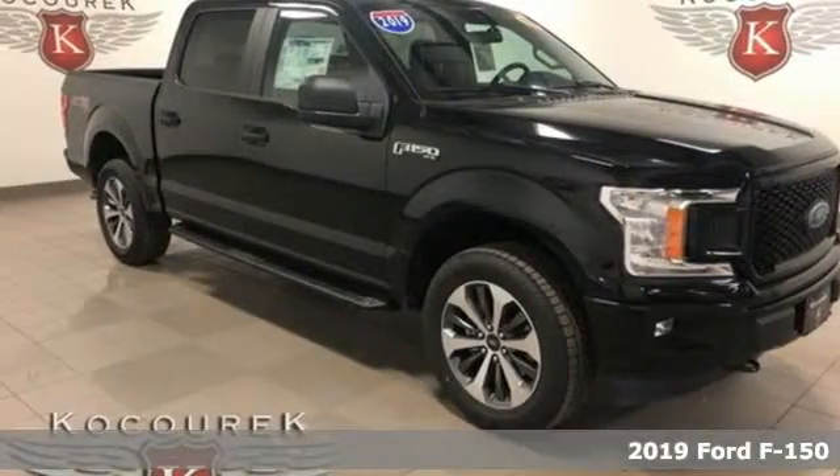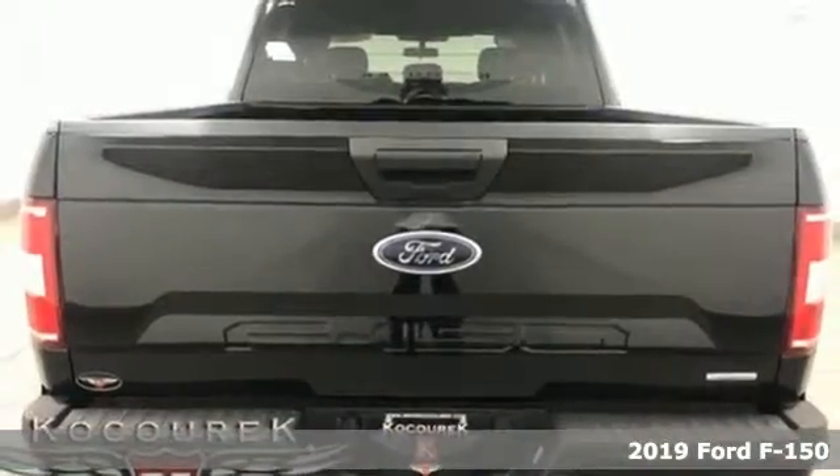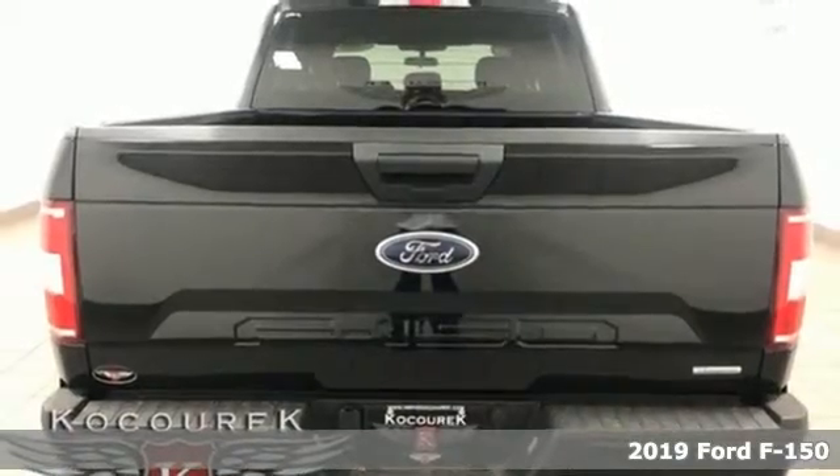It's a new 2019 Ford F-150. Built on tradition, built to last. Ford.